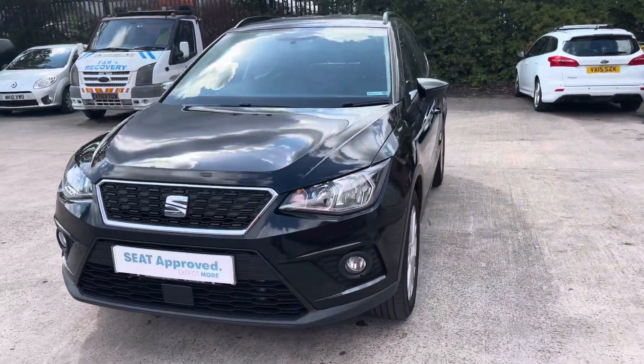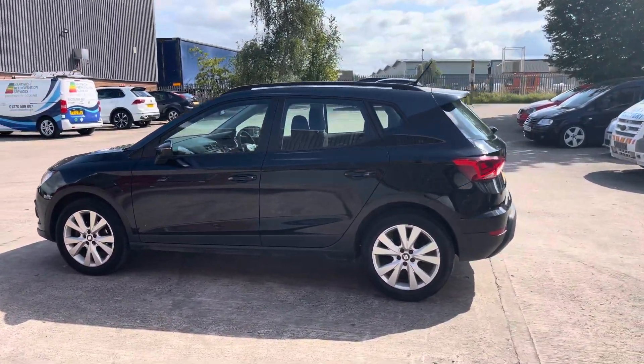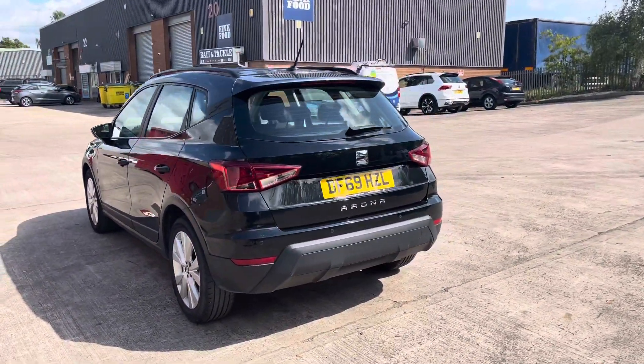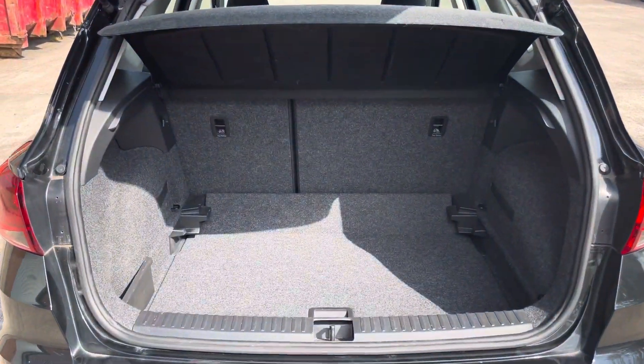This vehicle comes with a 1 litre turbo petrol engine that produces a power output of 115 PS. It also comes with the 7 speed DSG automatic transmission and comes in the midnight black colourway with the contrast magnetic grey roof. The vehicle has around 26,782 miles on the clock.